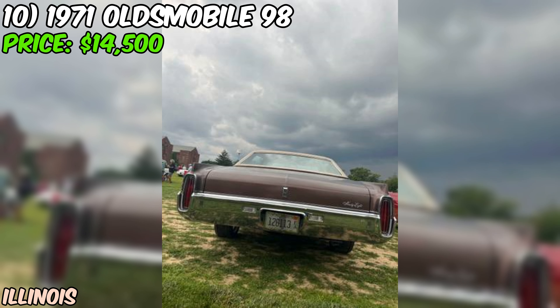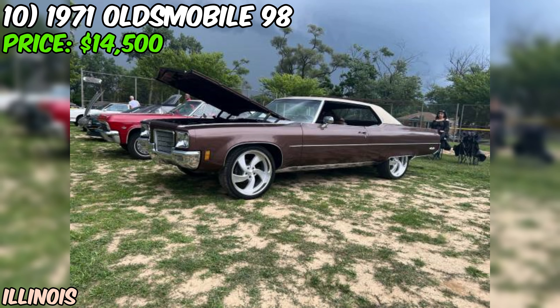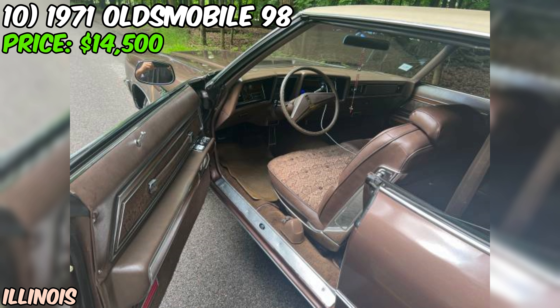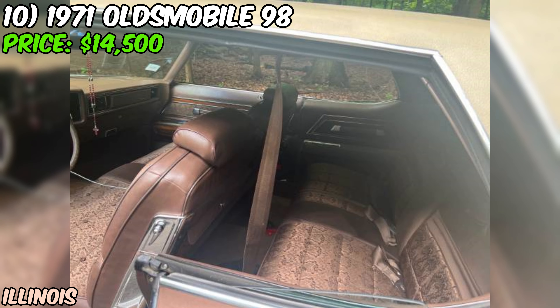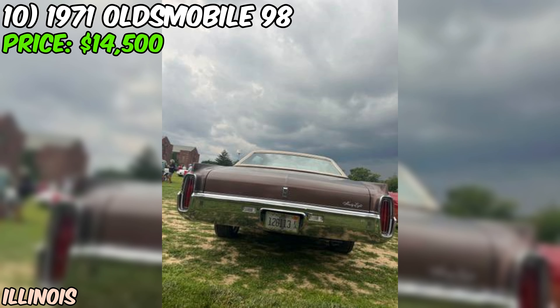We're taking a look at a real gem from the early 70s — a 1971 Oldsmobile 98 that's currently up for grabs on Craigslist for $14,500. This is one sweet ride that's sure to turn heads wherever it goes. The seller claims it's in excellent shape, and from what they're saying, it sounds like they're not exaggerating. This Olds 98 is a coupe model, which gives it that sleek sporty look that was so popular in the early 70s. The paint is described as brown. Now here's where it gets really interesting — the odometer is showing just 65,000 miles. For a car that's pushing 50 years old, that's incredibly low mileage, suggesting this Olds has been babied and well cared for.